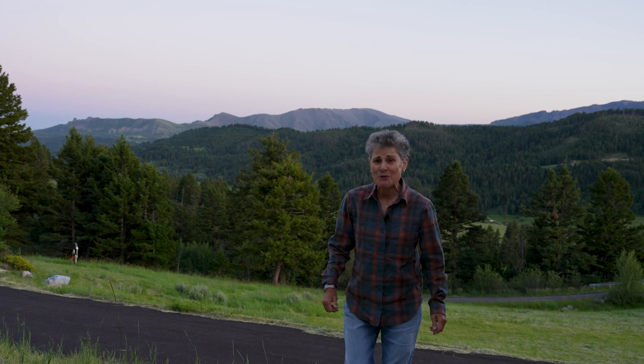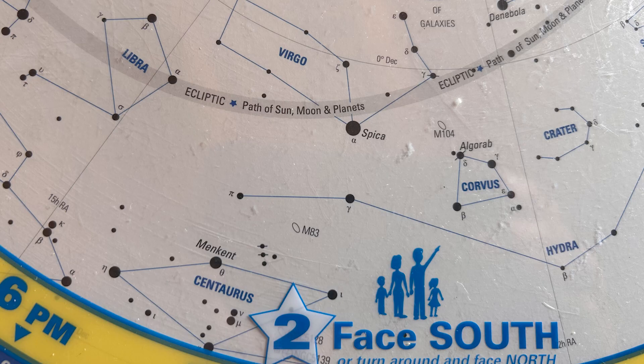Hello and welcome to the program Sula's Big Adventures with me Sula. Today I'm coming to you from my driveway at my home in Montana where I have an expansive view to the south. The south is where we find the ecliptic, the apparent path of the sun, the moon, and the planets.